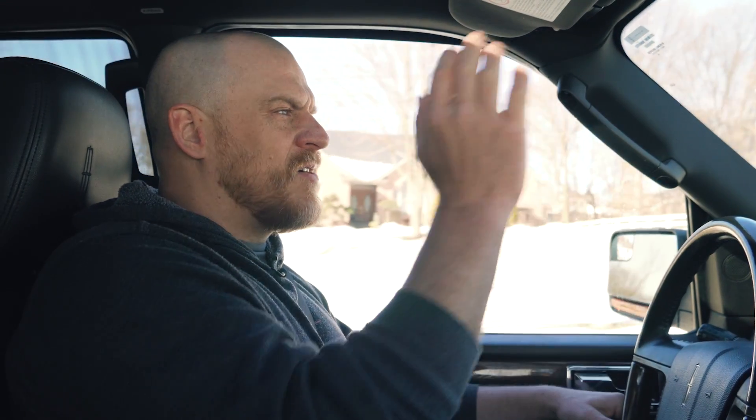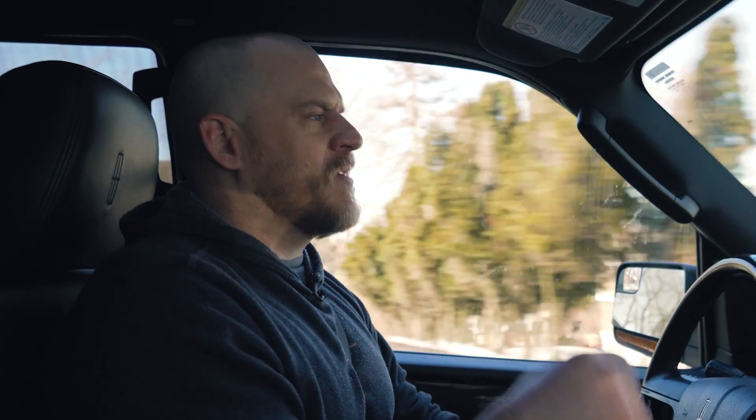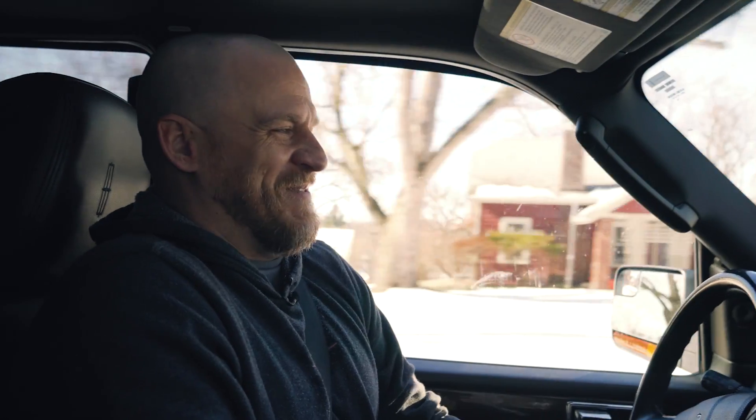Hey guys, Scanner Danner here with my son Caleb Danner behind the camera. We are on our way to my brother's shop.